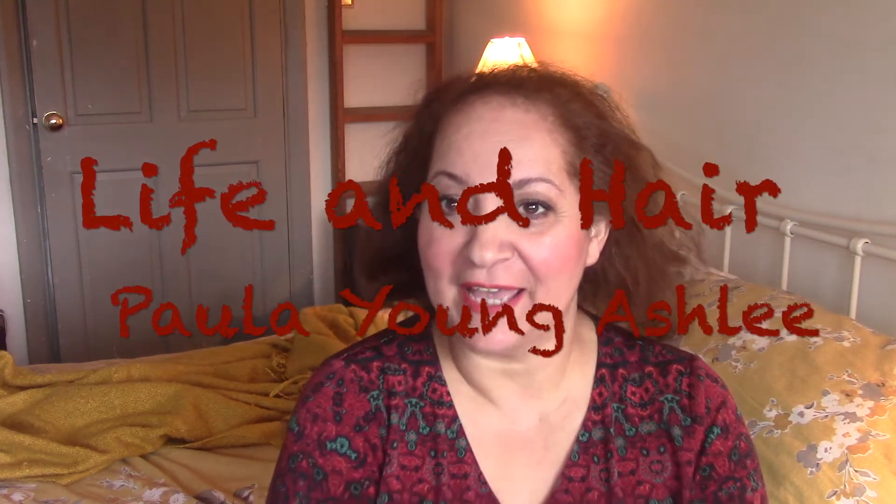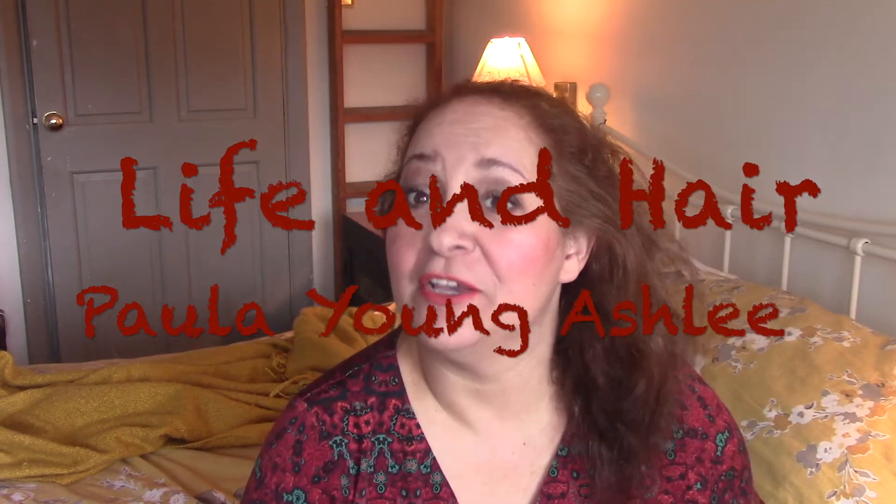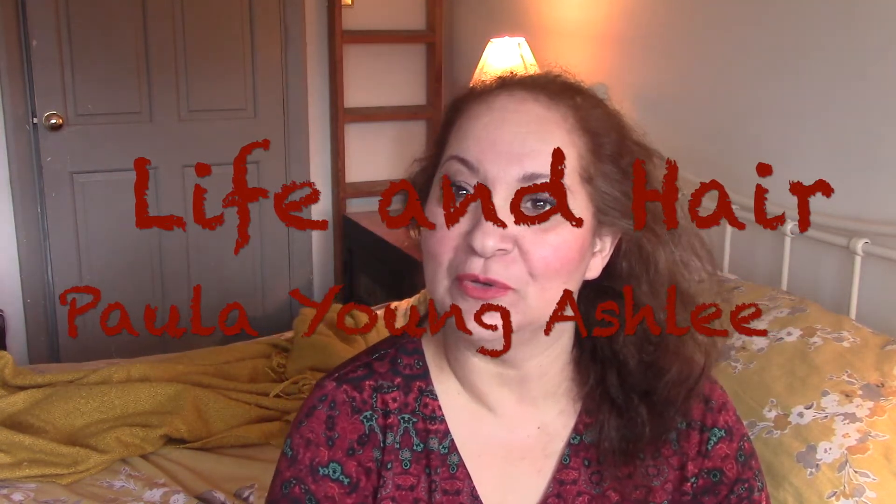Welcome back to Life and Hair. I posted my Rae Renée of Paris wig review not too long ago and I do plan to complete an update for that, because I think that really my first impression was very much based on dealing with lots of different elements that were new to me.